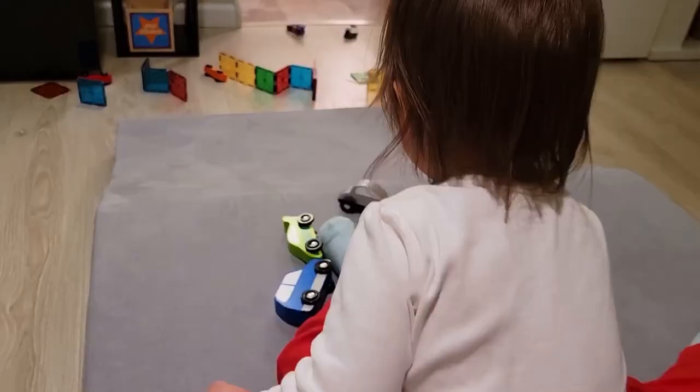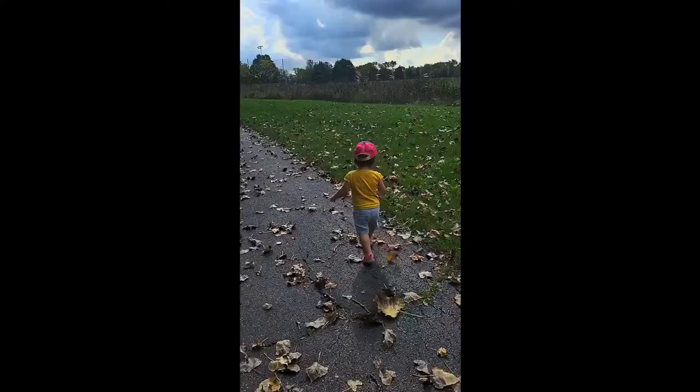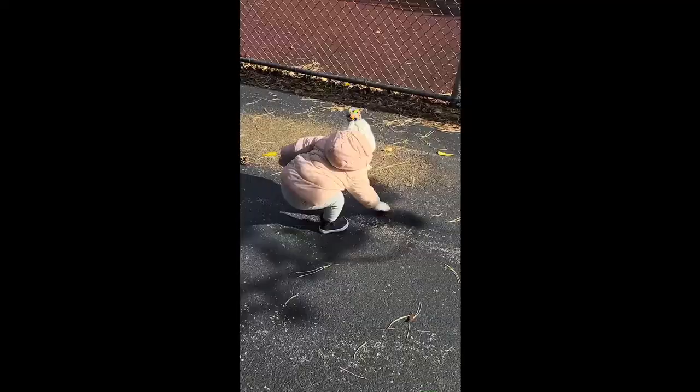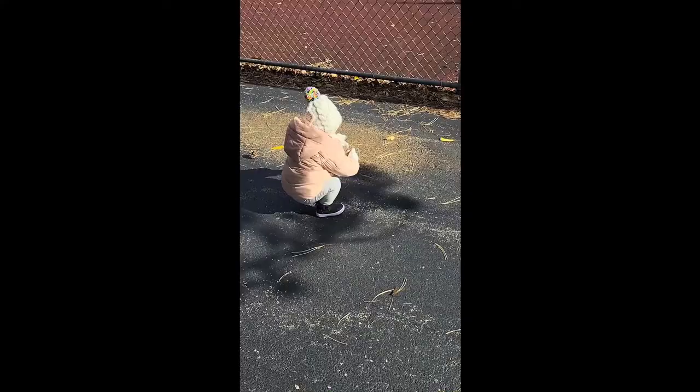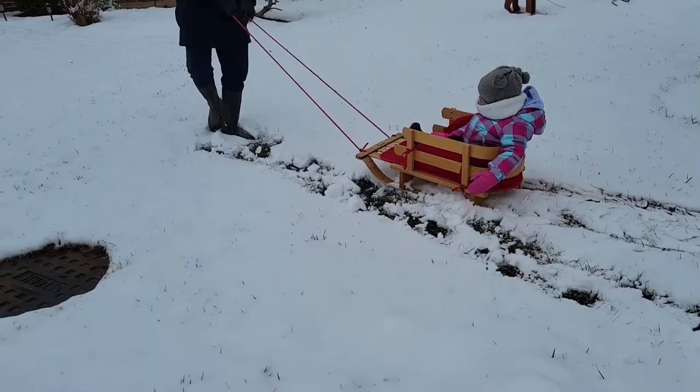Obviously the best way to get gross motor movement in and really get that energy out is to go outside, whether it's on a nature walk, going to a playground, or simply playing in a sandbox. If it's still warm where you are, definitely utilize as much outside time as you can. But even as the seasons change and it gets colder, rainy, snowy — these are things that are such a burden to us as adults, but they are such wonderful sensorial explorations to our kids. They have never seen this before, or if they have, they were far too little to really remember it.